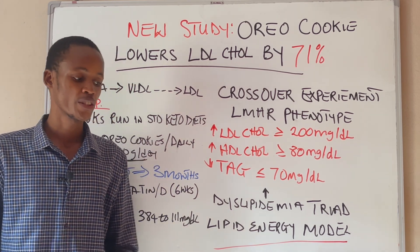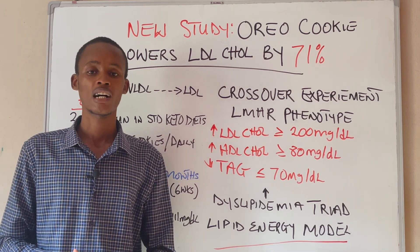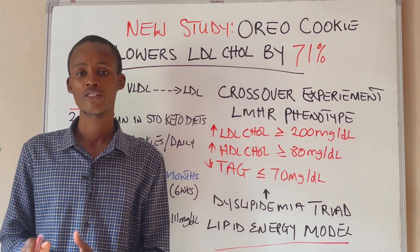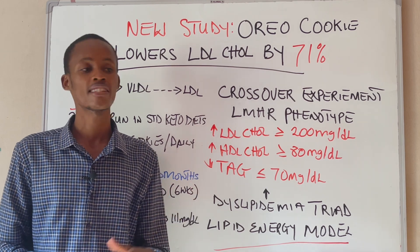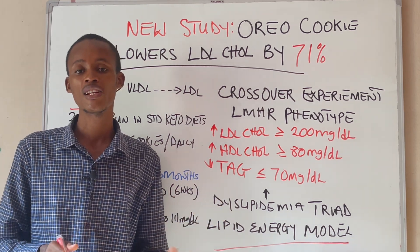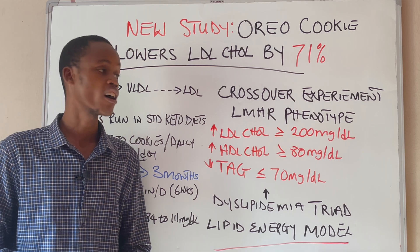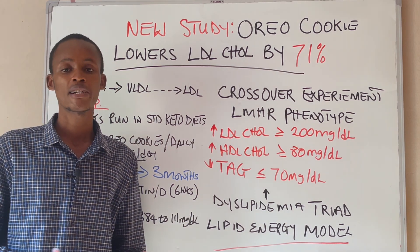When your glycogen becomes depleted, there's going to be a shift in metabolism and your body enters a state of ketosis. During a carbohydrate-restricted diet sufficient to deplete glycogen stores, the lipid energy model suggests that increased circulating free fatty acids are re-synthesized into triacylglycerol, or triglycerides. These triglycerides get packaged into very low-density lipoprotein (VLDL) and exported from the liver. The VLDL then undergoes lipoprotein lipase catabolism, leading to increased production of large numbers of LDL particles, consequently increasing LDL cholesterol.